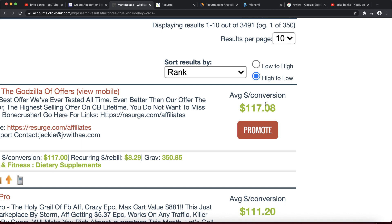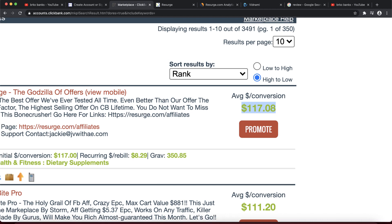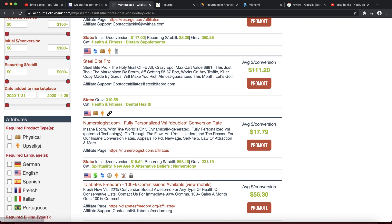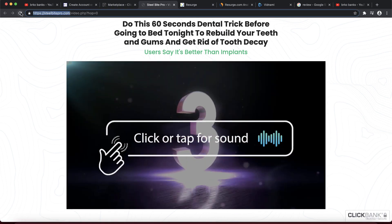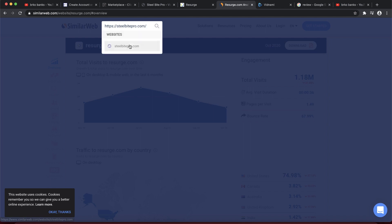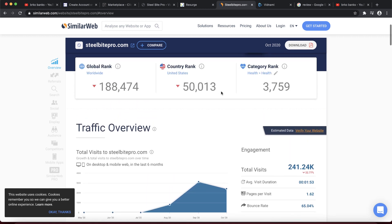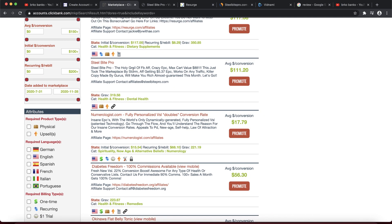You don't need a high number of clicks. To earn over $100 per day, as shown at the beginning, you can earn on average $117 per conversion from this product. Get just a few clicks on your affiliate link and convert them into sales. You can also search other products — for example, this one has over 300,000 visitors in September and over 200,000 now. Anything above 100,000 monthly views is a great amount of traffic.